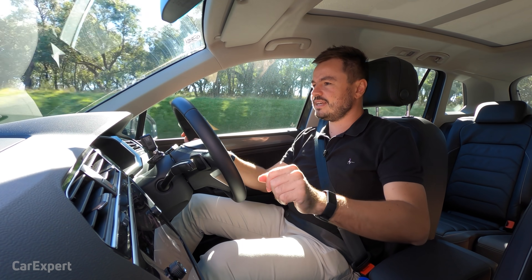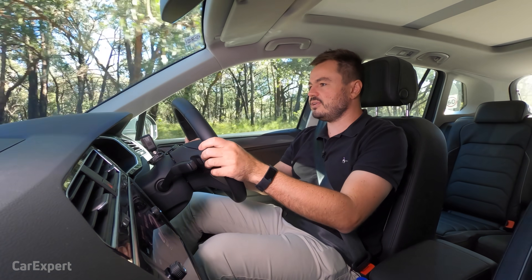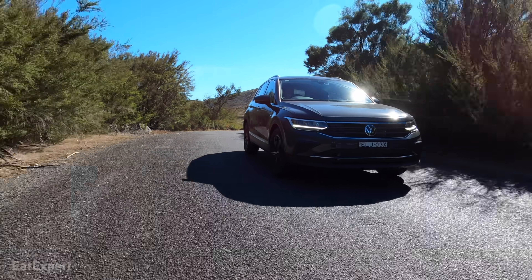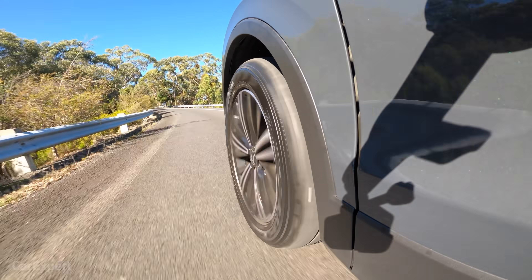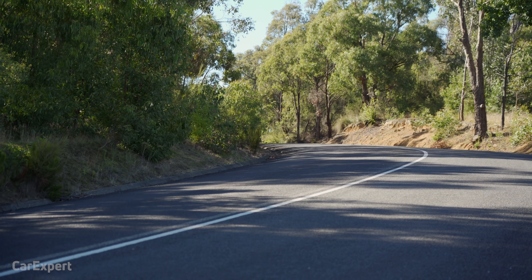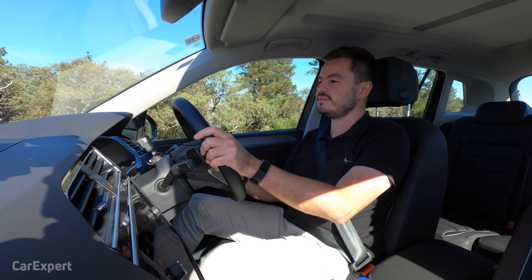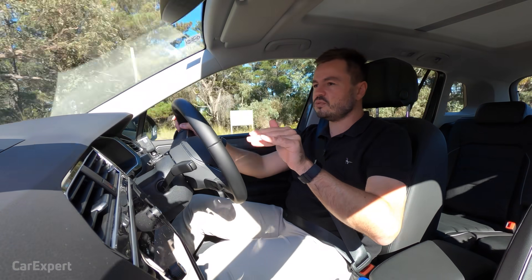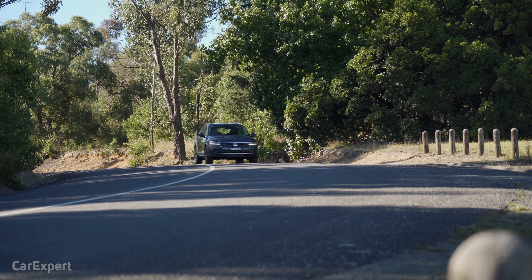In sport mode through the corners, there isn't really that much body roll and the engine is responsive enough to give you a bit of excitement behind the wheel. You can also go through the gears with the paddle shifters. Brands like Kia and Hyundai pride themselves on suspension tuning for the Australian market — Volkswagen doesn't specifically, but they're generally pretty well tuned and this is no exception. It's nice and soft in the city, deals well with cobblestones and speed humps, and also handles gravel roads and corrugations out in the country.